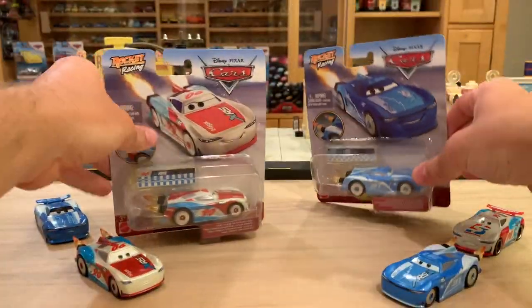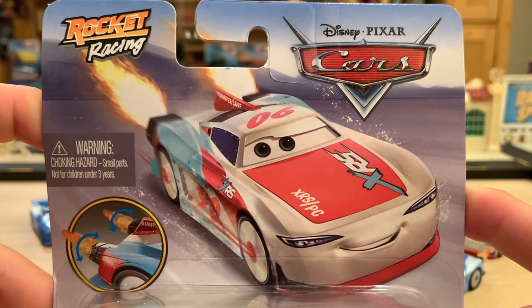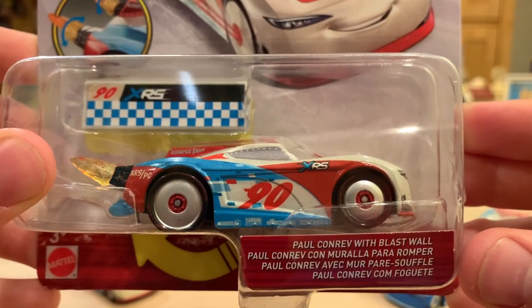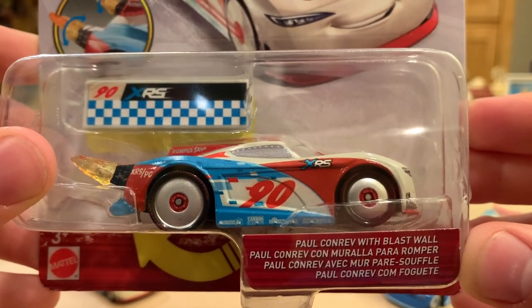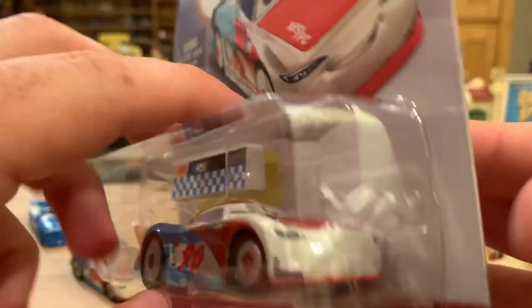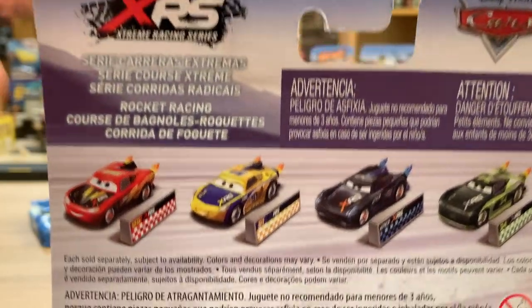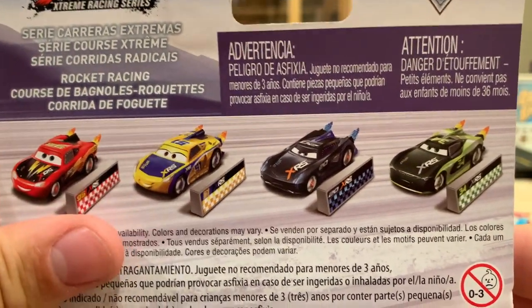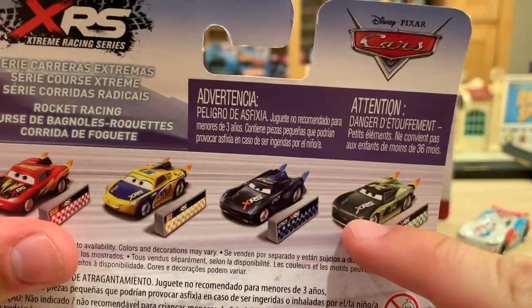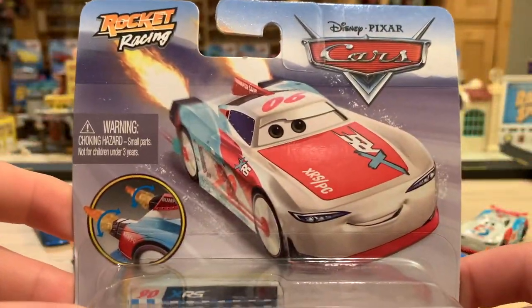Here is Paul. I really like the artwork for Paul — it just looks really clean. Paul Conrad with blast wall. I think I mispronounced that — should be 'Maralla' because double L is a Y in Spanish. You can see on the back McQueen, Cruz, Jackson, and Steve. So those two were not on the back of Cam's card, but they are on Paul's. That's pretty much it for the packages — I'll be right back with them both opened up.